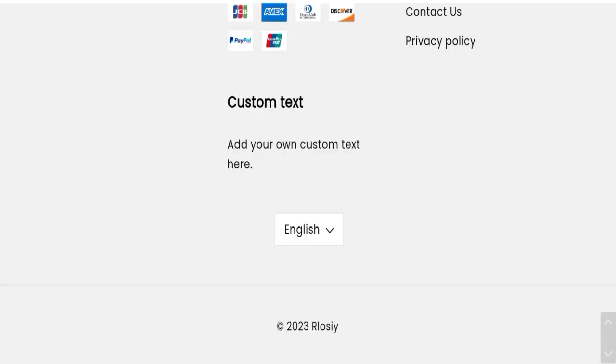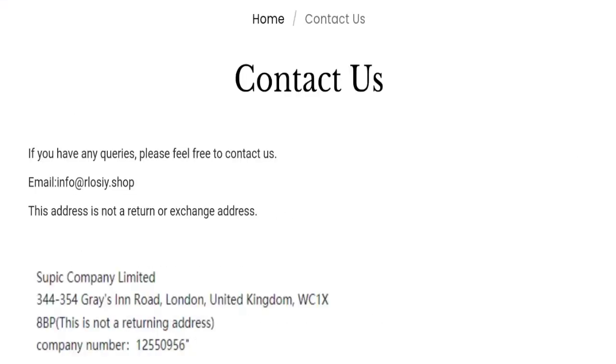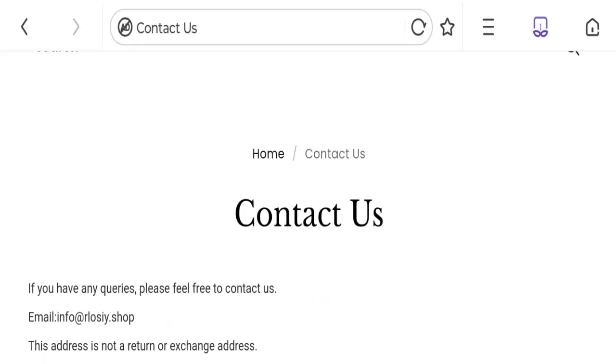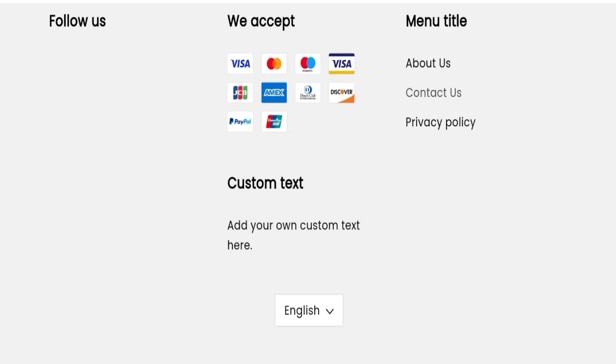Let's talk about contact details. There is a contact page for reaching out and they have given an email address. The email address matches with the domain name, which is a good sign. However, we did not find any social media accounts on this website, which is not a good sign.